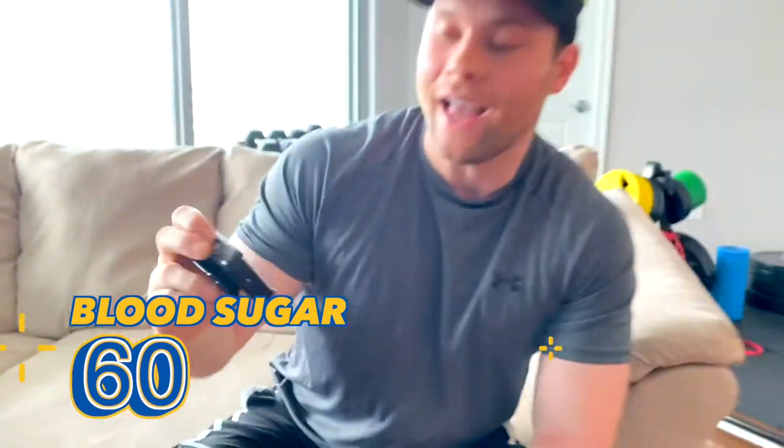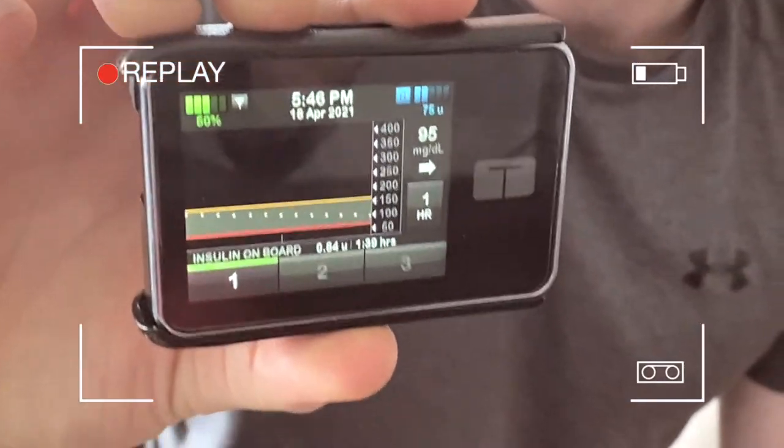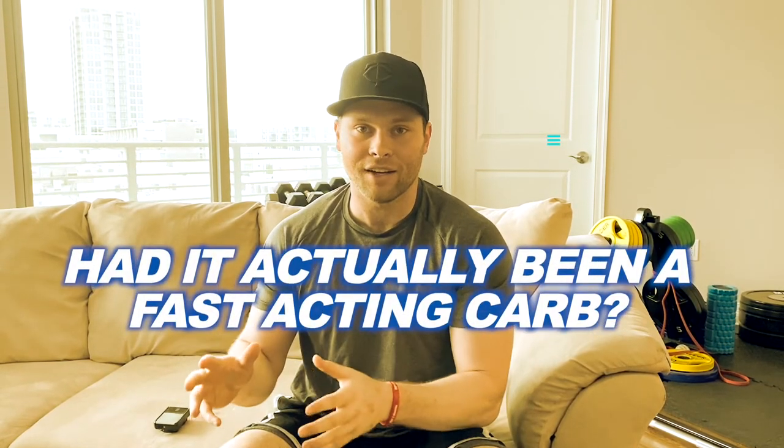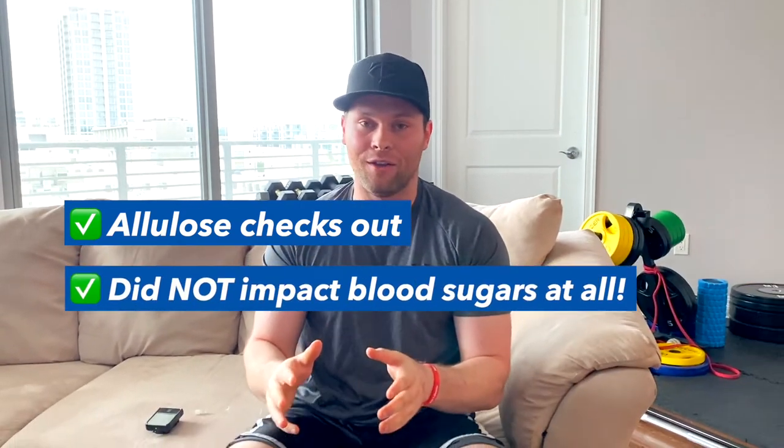We are here at about the 45-minute mark — a little short of an hour — and my blood sugar is 60. Regular Hershey syrup hits the bloodstream at about 15 minutes as a fast-acting carb. Had RX Sugar done the same thing, my blood sugar would not have gone down. I was 95 before consuming two tablespoons — had it acted like a regular syrup, my number would have gone up. So the allulose checks out: it definitely worked as advertised and did not impact my blood sugar at all. Five stars.